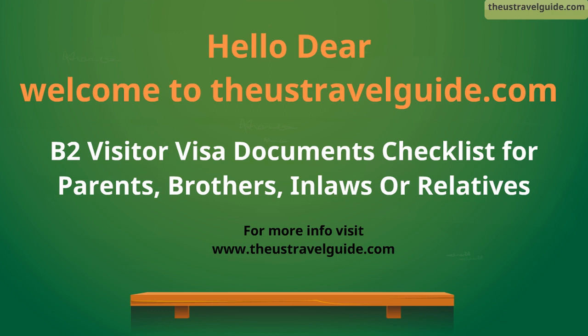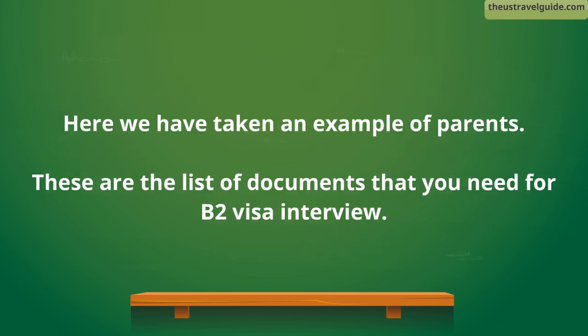Hello dear, welcome to the US Travel Guide. We will discuss the documents required for a B2 visitor visa interview for parents or any relatives. Here we have taken the example of parents.